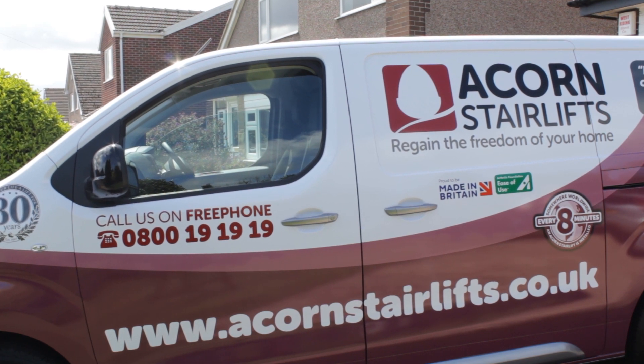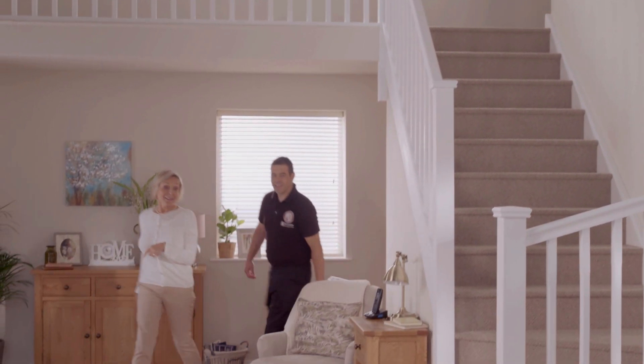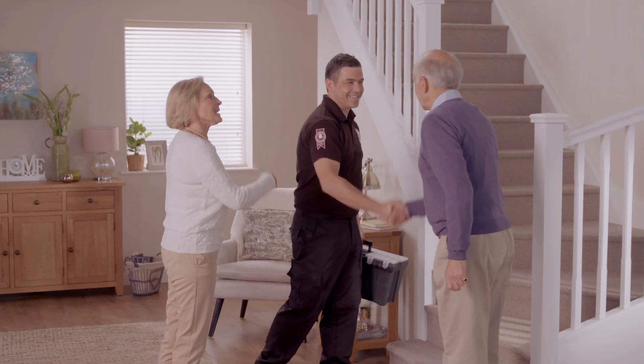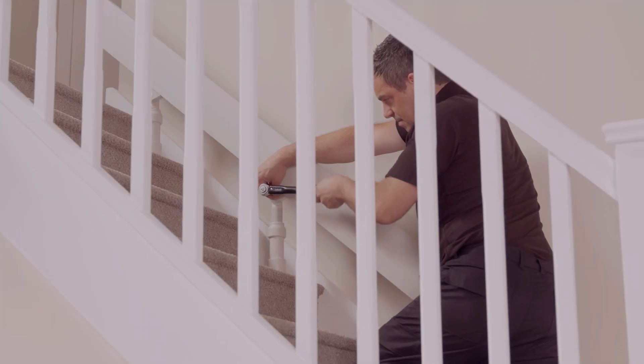Our engineer will arrive at the customer's property and because the survey has already been carried out our unique fast track system means our engineer can pre-select all the components needed, streamlining the entire installation process.